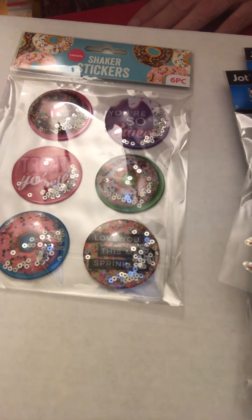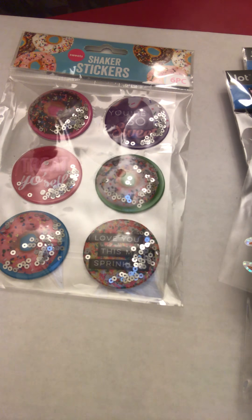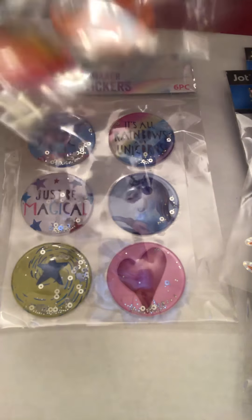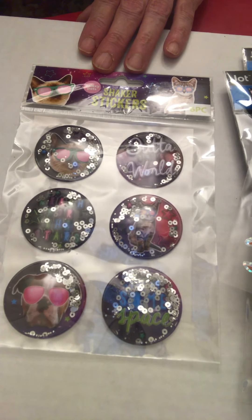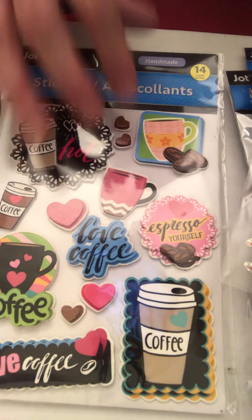I love these — these are the donut shaker stickers and they have some cute sayings on them. I have a few more shaker ones: there's one that has unicorns and one with bees. The bee ones say 'bee leaves,' 'bee happy,' 'bee kind.' And here are the kitty cat shaker ones. This is the coffee design one I mentioned earlier — isn't that sweet, even the little coffee beans!